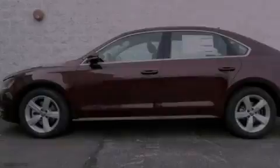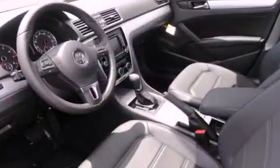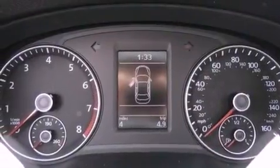A power moonroof. Air conditioning with automatic climate control. Cruise control. A CD player. A leather-wrapped steering wheel. A passenger side vanity mirror. Traction control. An anti-lock braking system.